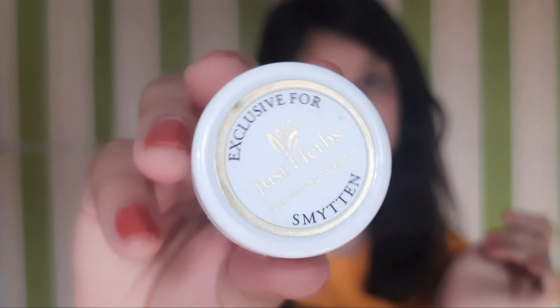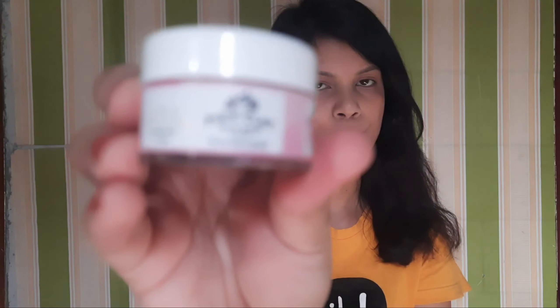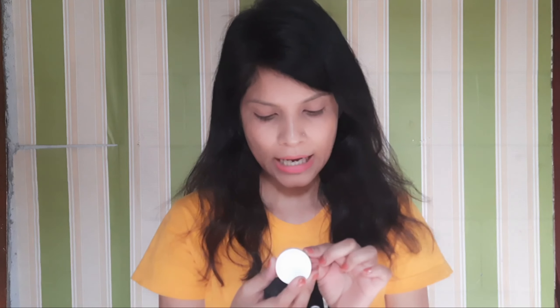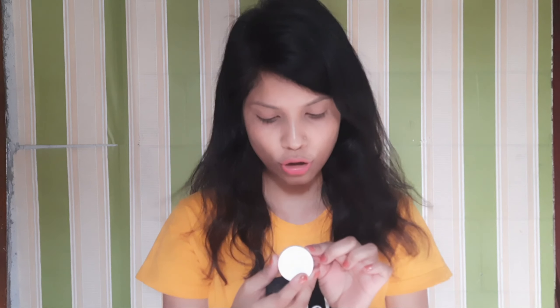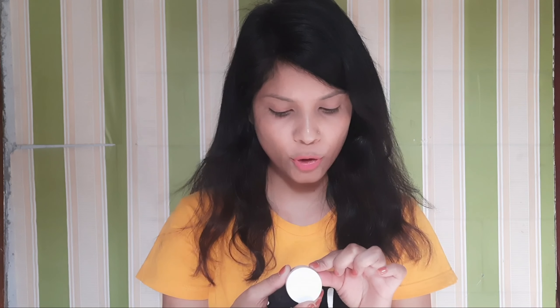This is a sleeping mask with Vitamin C and aloe vera for skin illumination. The other product is an aloe vera massage gel, with a net quantity of 15 grams. Next which I have purchased is this pink clay face mask. The pink clay mask is made from seaweed and pomegranate for brightening and glow.